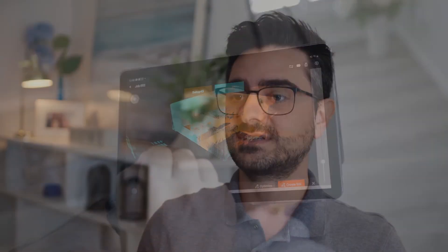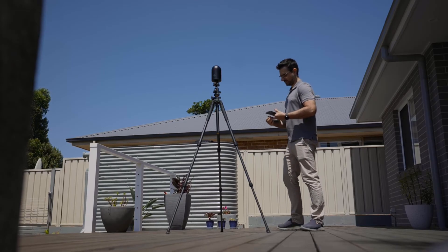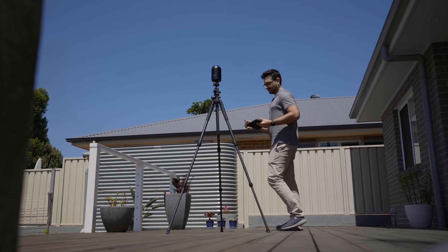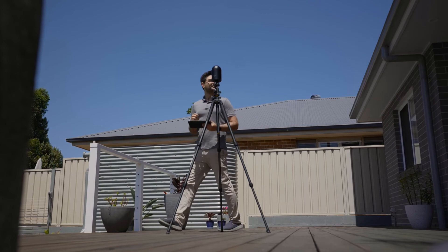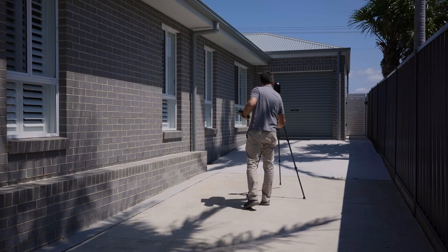Another use case we've found with the scanner is outsourcing scans to other drafting firms and architects. I'm getting a lot of calls from other draftees, architects, and builders who want to offer their clients this service. The BLK 360 is within that sweet spot where you don't have to be a large firm to afford it. It doesn't just have to service my own clients — it can pretty much help everyone as well.